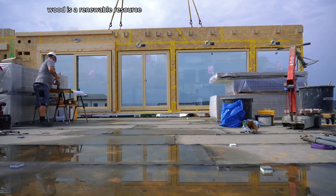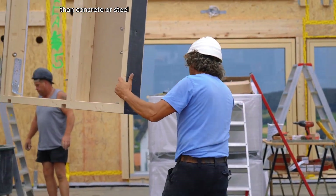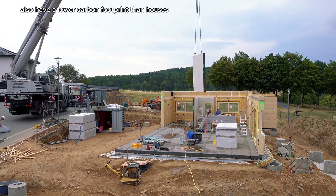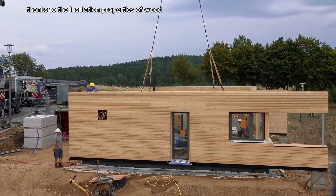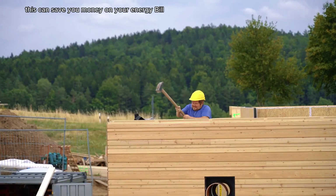Wood is a renewable resource and it is a much more sustainable building material than concrete or steel. Wooden houses also have a lower carbon footprint than houses made from other materials. Wooden houses are naturally energy efficient thanks to the insulation properties of wood, which can save you money on your energy bill.